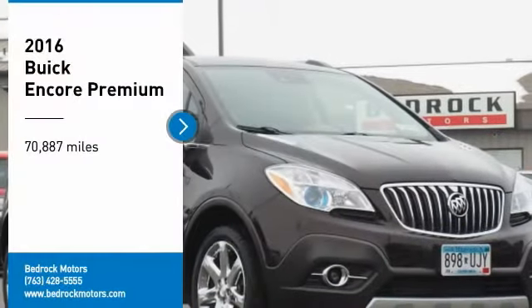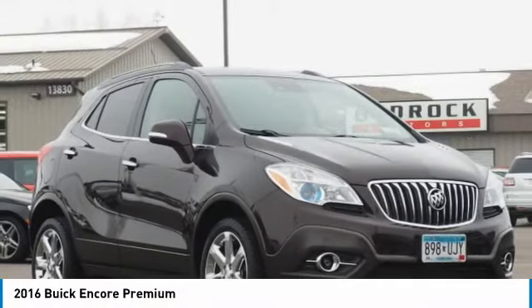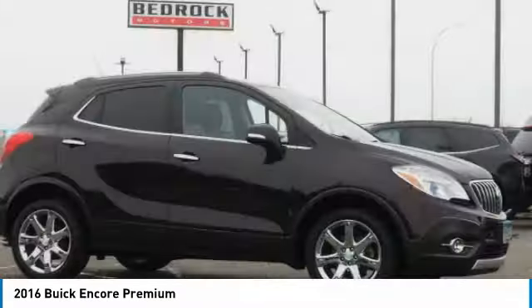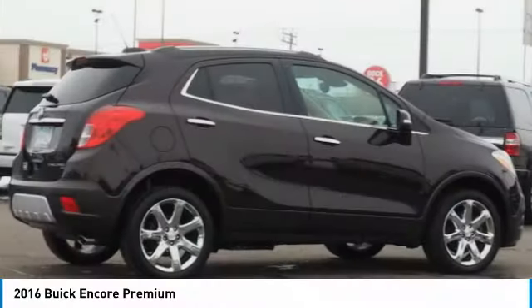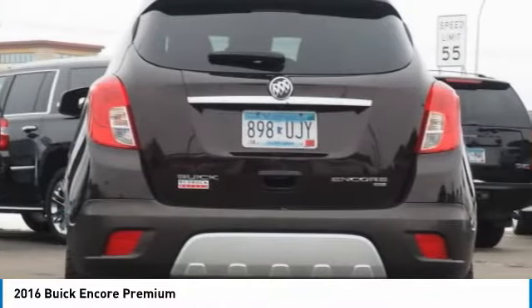Come test drive the 2016 Encore. The Encore captures Buick's traditional strengths while demonstrating luxury and style in a petite size. It's amazingly quiet at freeway speeds and the suspension engulfs pavement imperfections, providing passengers with a pampered ride.